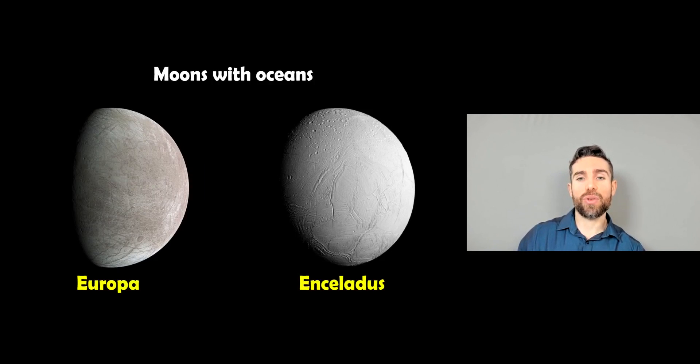There are a few moons in our solar system that we are reasonably confident have got quite significant oceans. Europa, which is one of Jupiter's moons, is thought to have a fairly significant ocean under its frozen surface. The same is true for Enceladus, which is one of Saturn's moons. These are fairly comparable moons — they have a frozen surface and a fairly significant liquid water ocean.